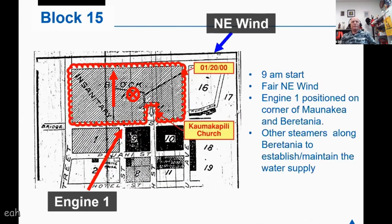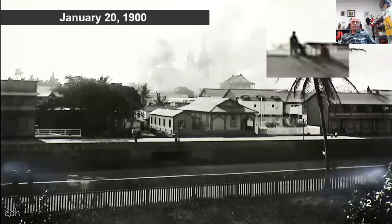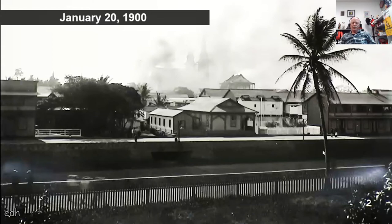Day of the fire: 9 a.m. start, a fair trade wind was blowing. The plan was to start the fire at the rear of the church and let it burn back against the wind to help control it up to Kukui Street. Engine 1 was positioned at Beretania and Mauna Kea Street, with other apparatus probably in position along Beretania to establish water supply. This early photograph shows smoke coming from behind the church — we're looking from across Nuuanu Stream, slightly Eva-mauka of the church.